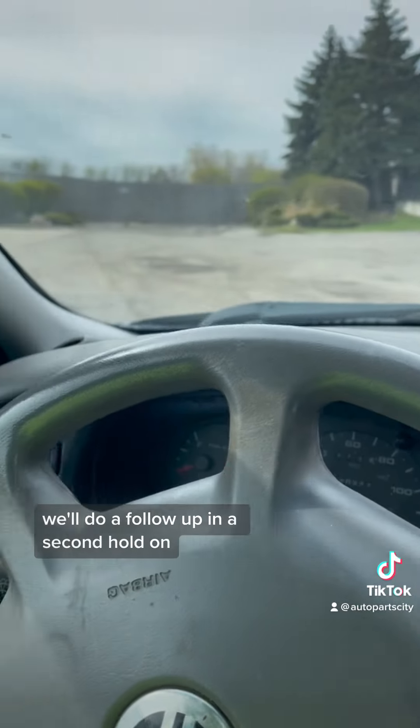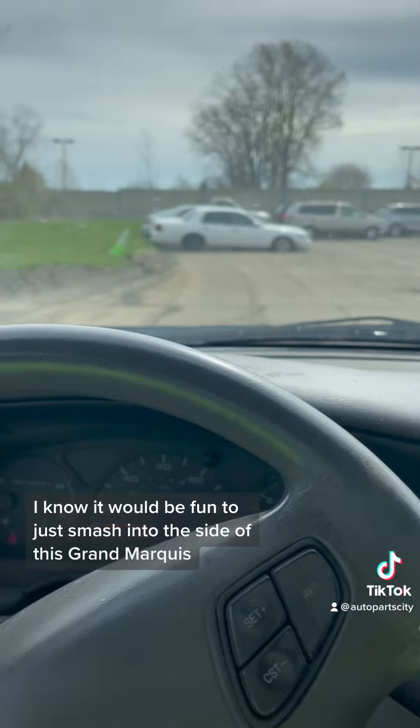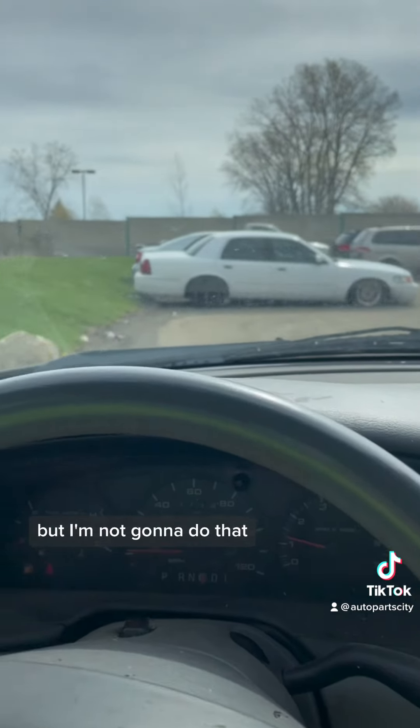We'll do a follow-up in a second. I know it would be fun to just smash into the side of this Grand Marquis, but I'm not going to do that.